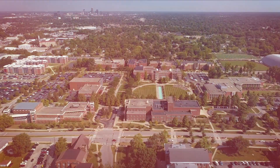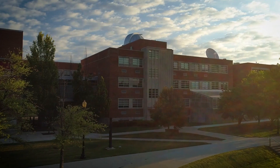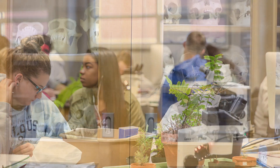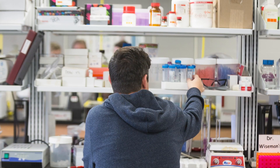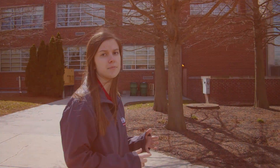Surrounding Smith Mall we have two other academic buildings. One of them is Lilly, which holds all of our science classes — things such as biology, chemistry, and anatomy. There's also Martin Hall, which has a lot of our math and engineering courses. Surrounding these buildings we have the rest of our housing options with apartments and dorms.